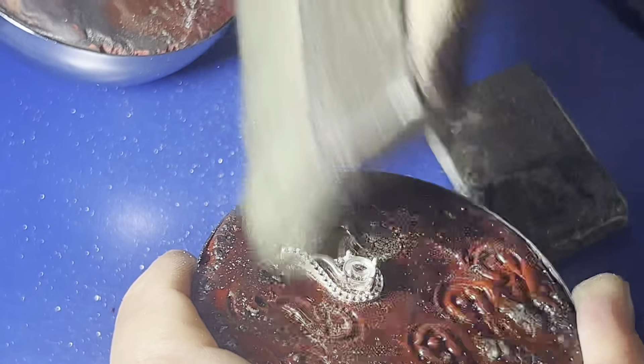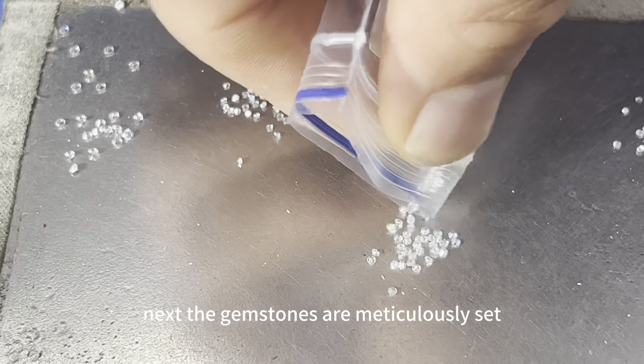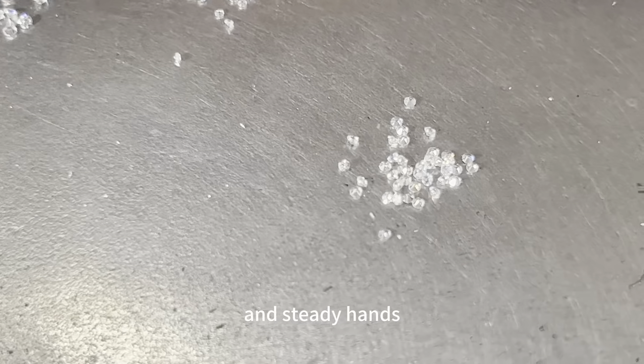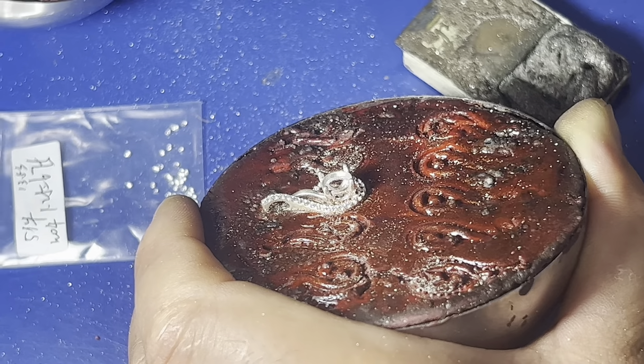Our artisans then prepare the settings that will hold the gemstones securely in place. This step is crucial for creating a piece that is both beautiful and durable.